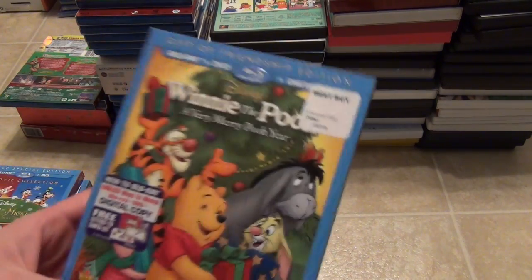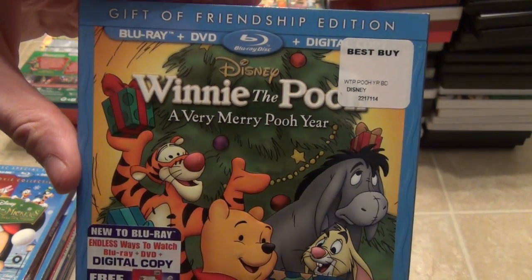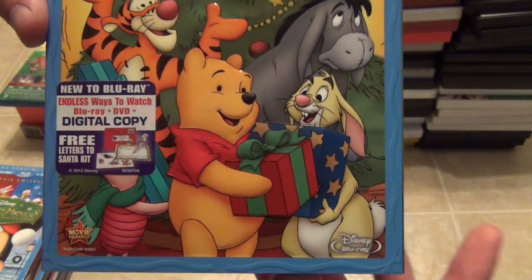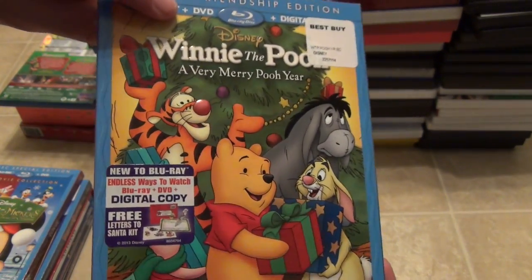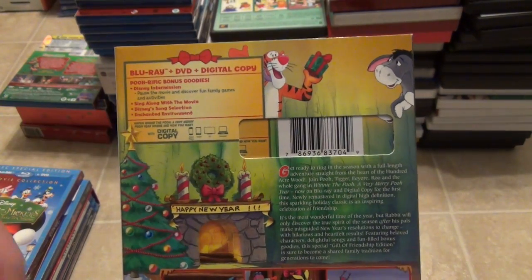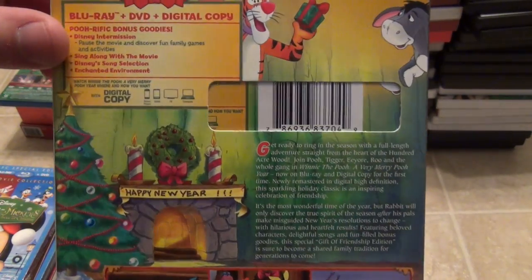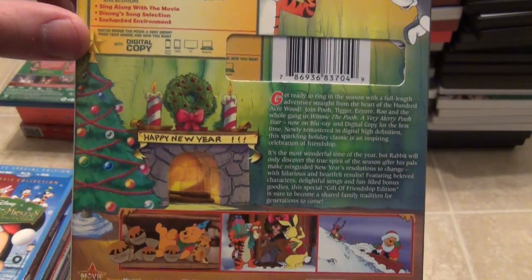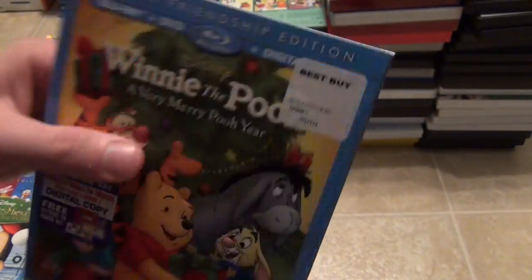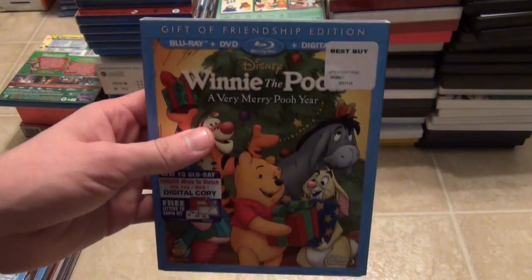The next one is one that I don't watch too often, but I do enjoy: Winnie the Pooh, A Very Merry Pooh Year, The Gift of Friendship Edition on Blu-ray. This is kind of a Christmas slash New Year's one. It has a Winnie the Pooh Christmas special that's about 22 minutes long, and then the remainder of the film focuses on New Year's. It's a cool one to watch. I don't watch it every year, but I like having it nonetheless.